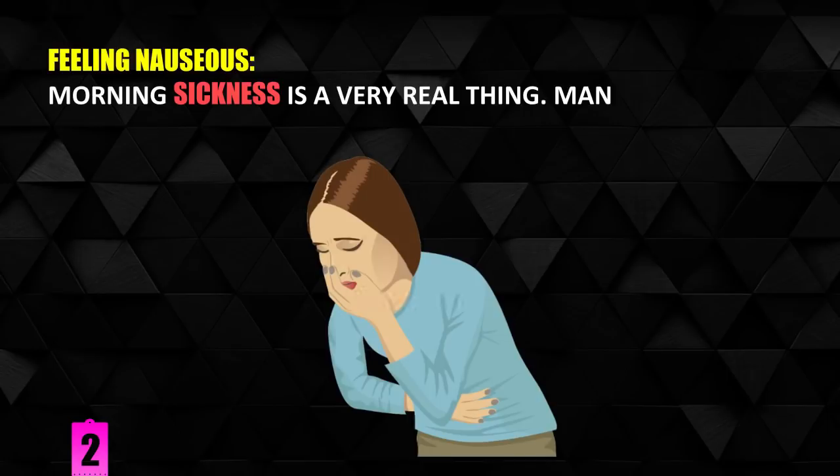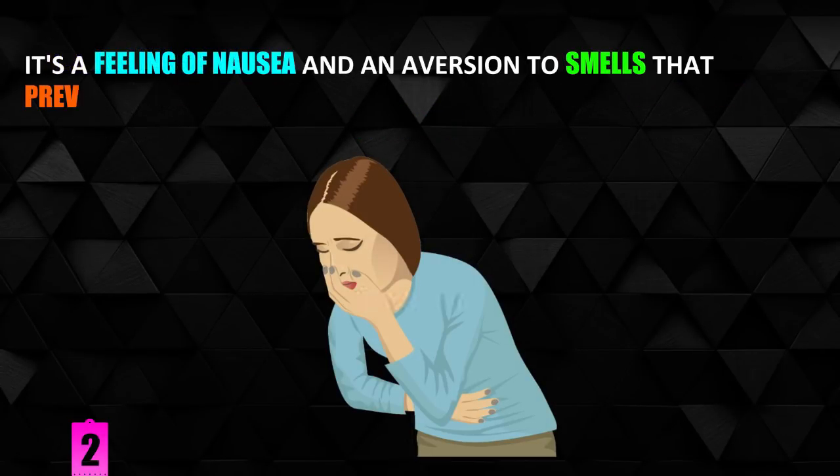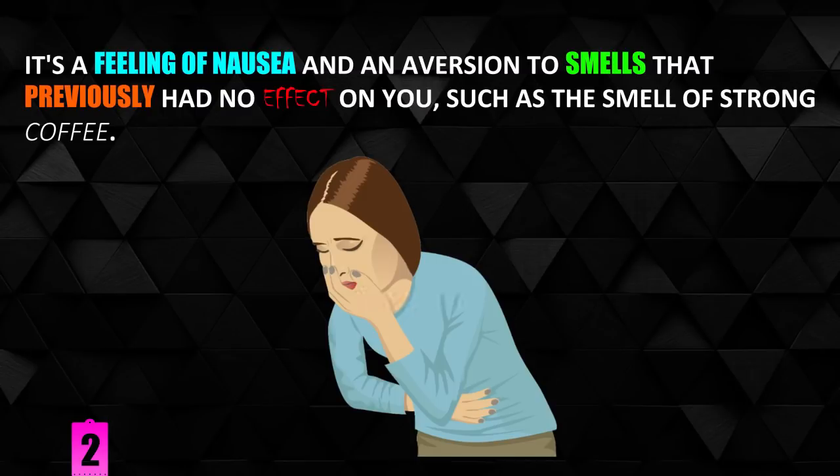Feeling nauseous. Morning sickness is a very real thing. Many expectant mothers feel morning sickness during the early part of the day — it's a feeling of nausea and an aversion to smells that previously had no effect on you, such as the smell of strong coffee.